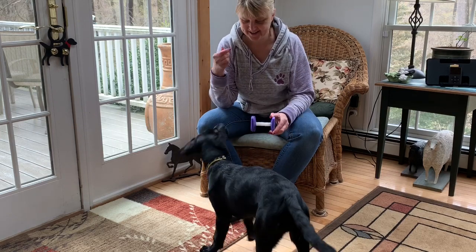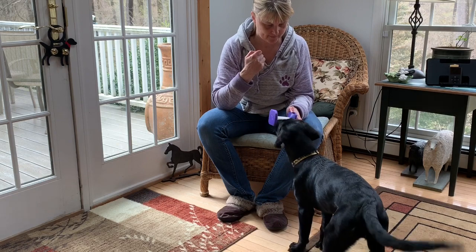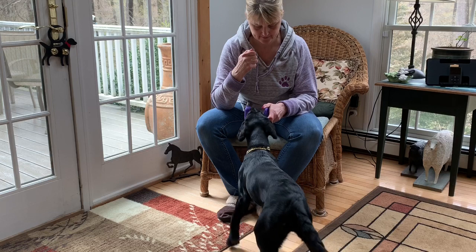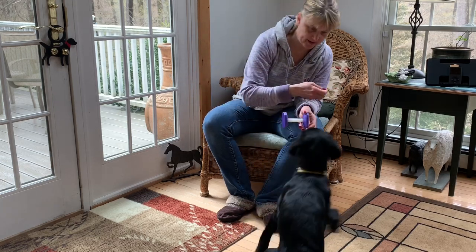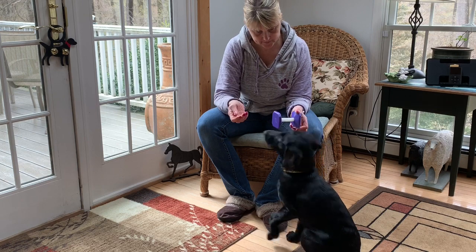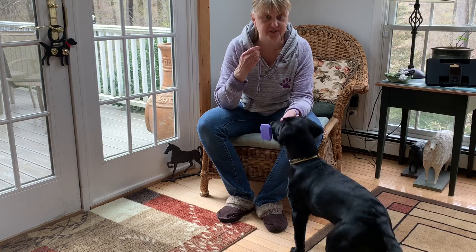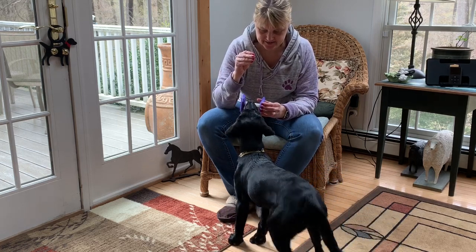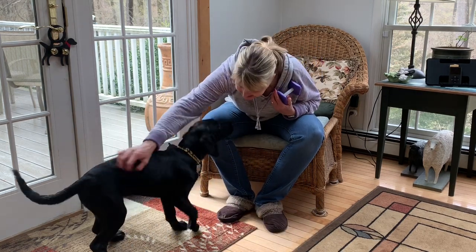Yes, good girl. Do you want those? I do — I want them. Do you know how you get them? Yes, good girl. Yes, good girl. Yes, good girl. Super duper, kudos, super duper for you!